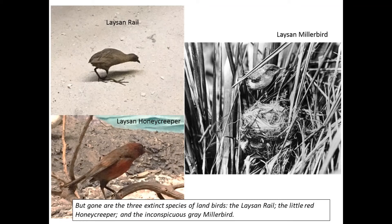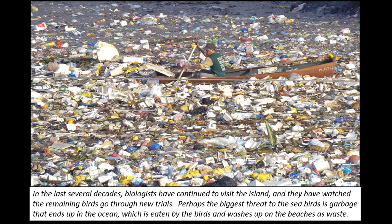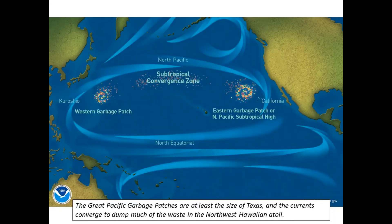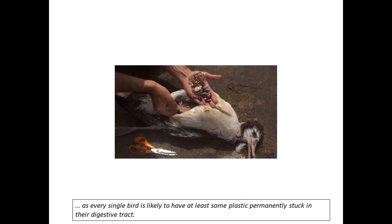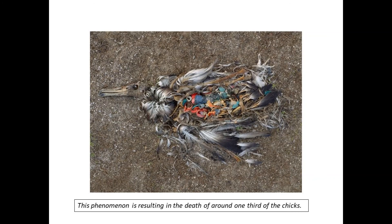In the last several decades, biologists have continued to visit the island and have watched the remaining birds go through new trials. The biggest threat to the seabirds is the garbage which ends up in the ocean, eaten by the birds and washed up on the beaches. The Great Pacific garbage patches are at least the size of Texas, and the currents converge to dump much of the waste in the Northwest Hawaiian Atoll. The species of albatrosses found on Laysan are most affected — every single bird is likely to have at least some plastic permanently stuck in their digestive tract, resulting in the death of around one-third of the chicks. The endangered populations of Laysan finch and Laysan teal are also suffering from trash washed up on the beach.